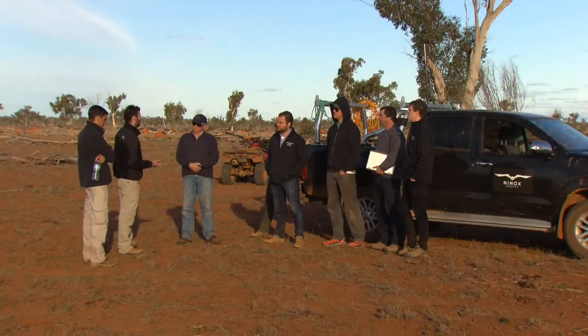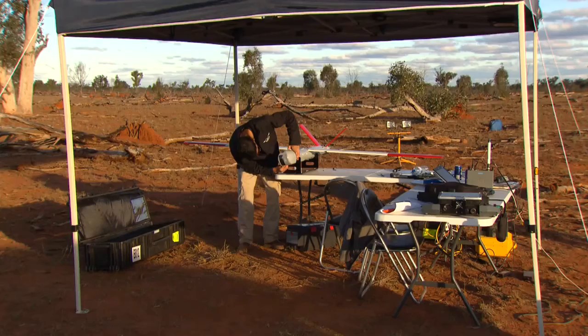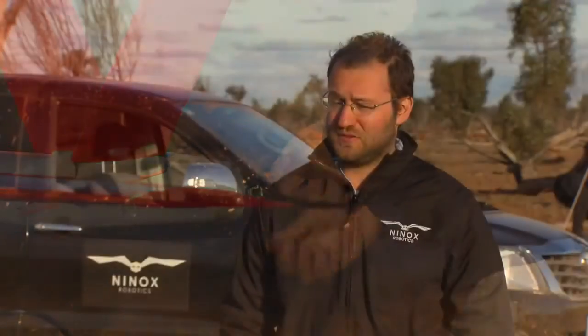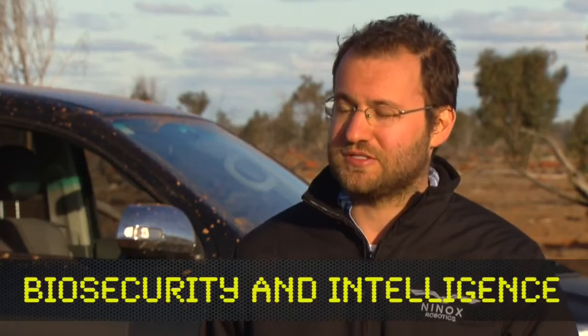Our landing is a little more pinpoint at this area because we need to land very accurately. Tonight is all about the ability to utilize the full suite of Ninox robotic potential services — from disaster relief, search and rescue, through device security and intelligence, and proving those concepts up.